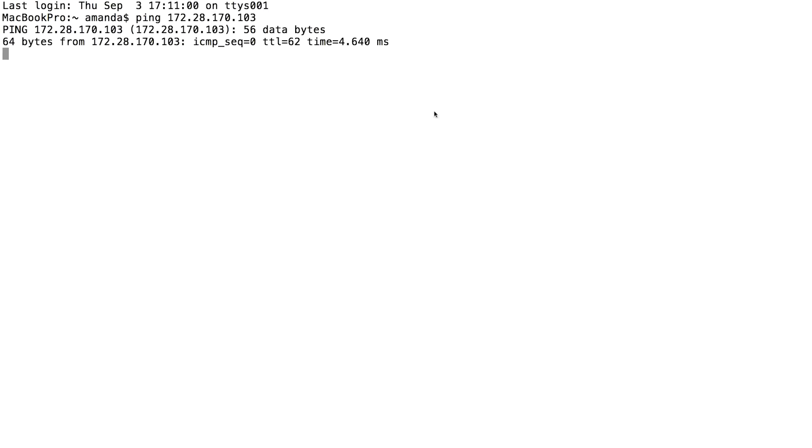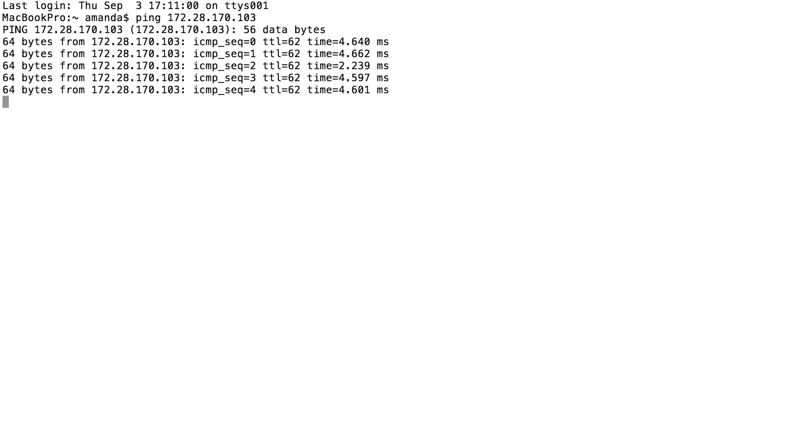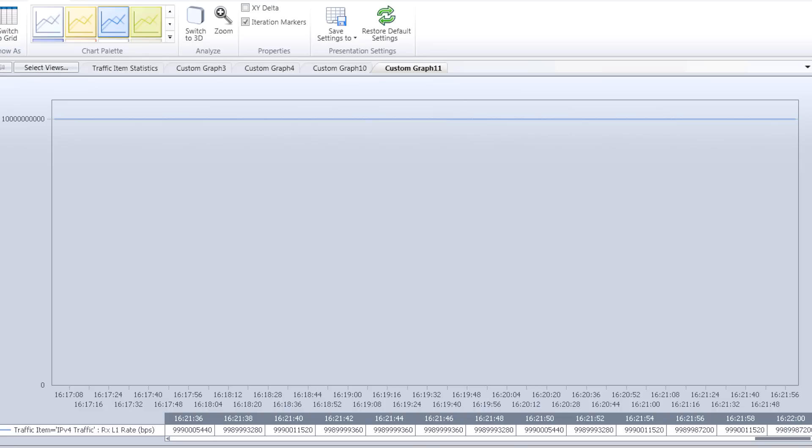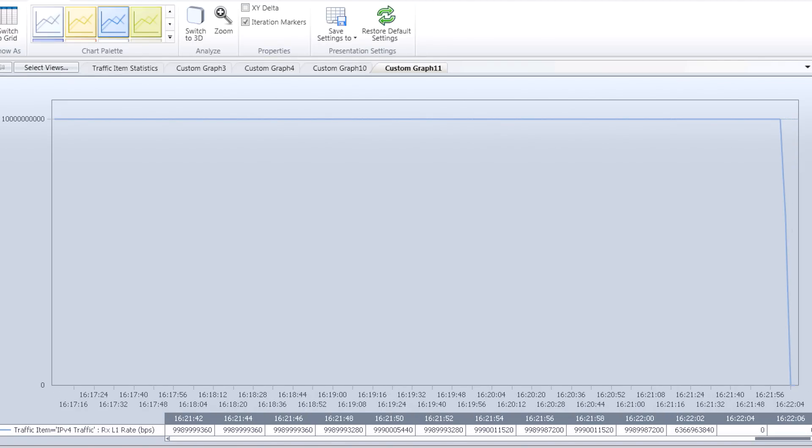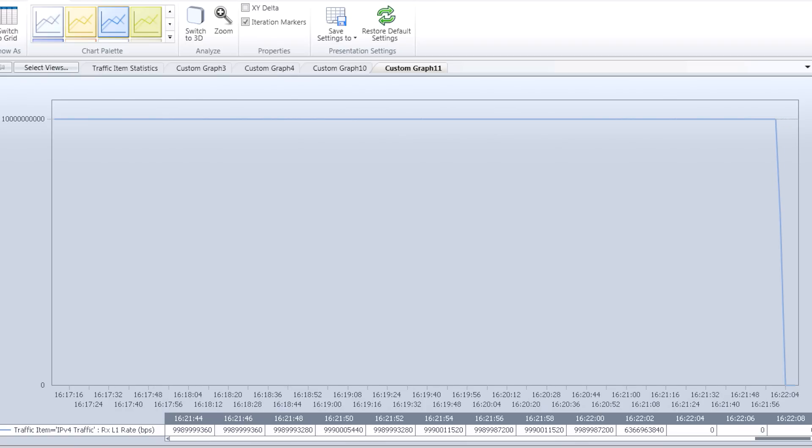From my terminal, I'm going to initiate a steady stream of pings to the switch. To demonstrate the traffic going through the switch, I'm also initiating fully meshed flows through leaf 1 and leaf 2. In order to simulate the effect of a traditional upgrade, I will shut down the port connected to my traffic generator. As you can see from the graph, we are experiencing total traffic loss.